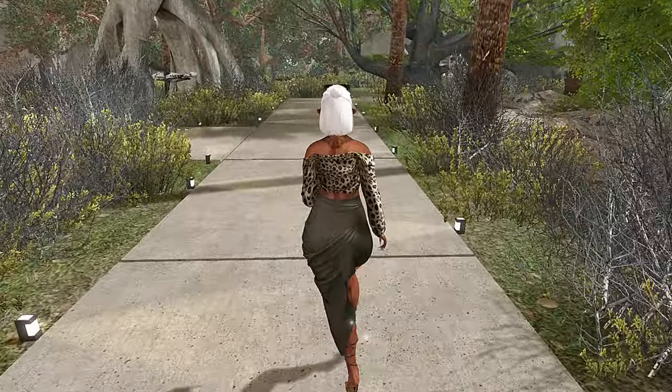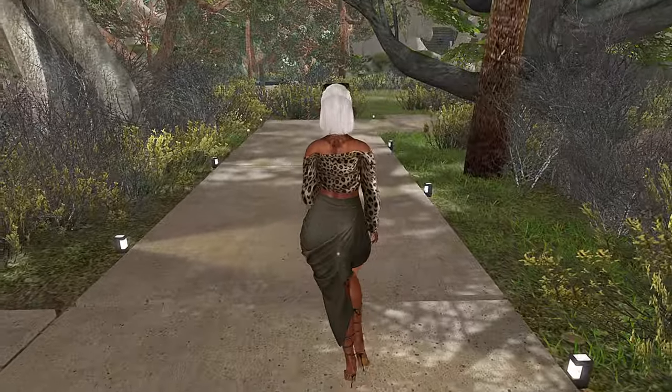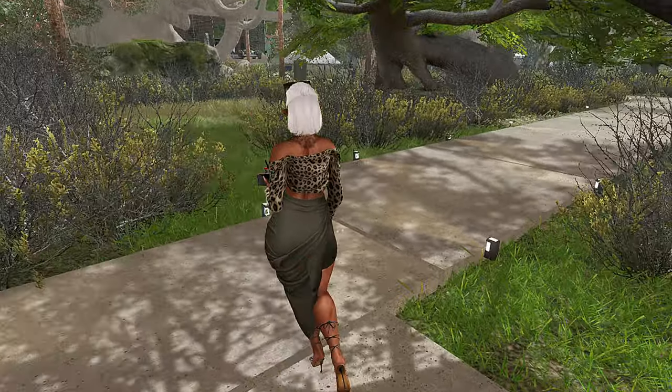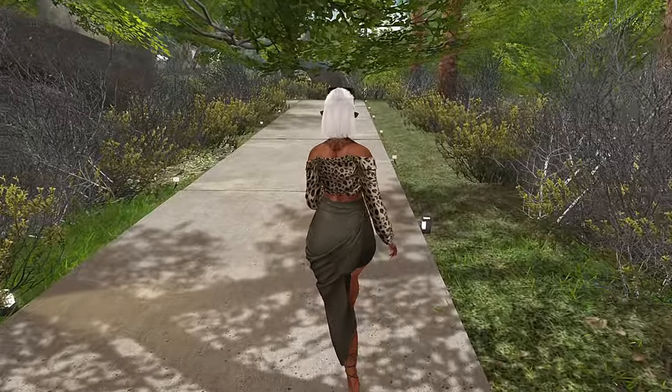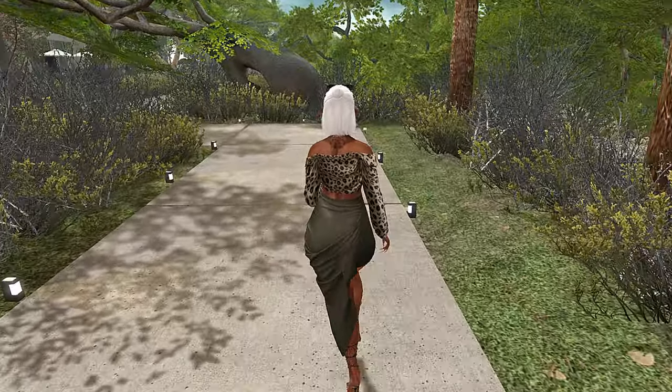This land is brought to us by Asha Ria. I do hope I'm pronouncing her name correctly. Asha is a very well known decorator as well as landscaper in Second Life. This land is tepee friendly and kid friendly as well. I did see one kid here.